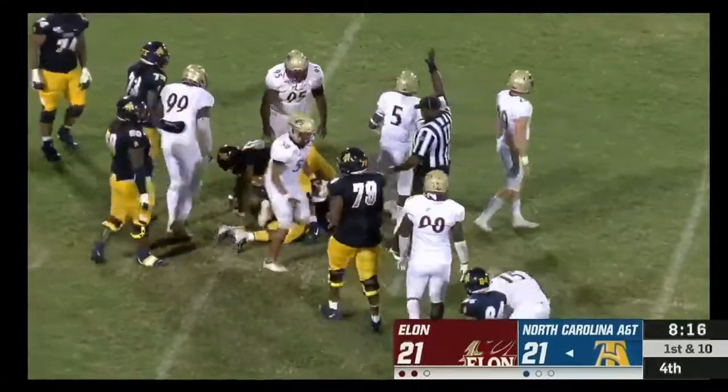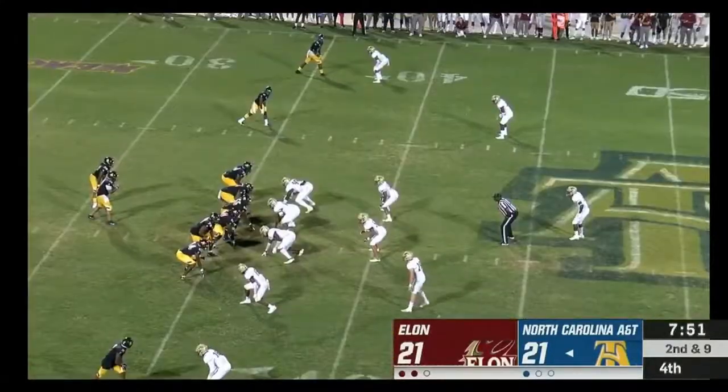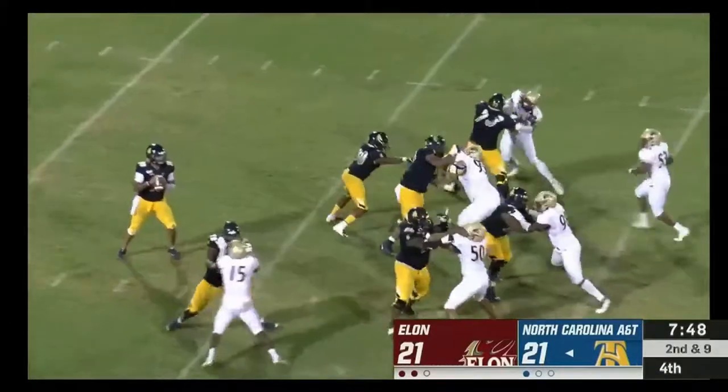Martin takes the handoff and is stopped. Elon's defense has been out on the field a lot the last few minutes.